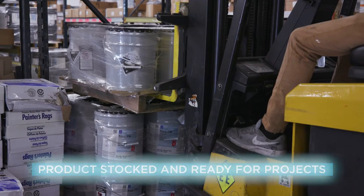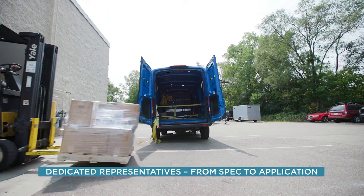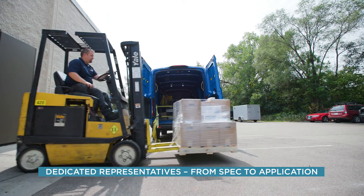I work with a rep on everything — working together, getting the product ordered, getting it out the door, getting it on site, and getting it down all the way through the whole process. We work together on it. Partnership is what makes it work.